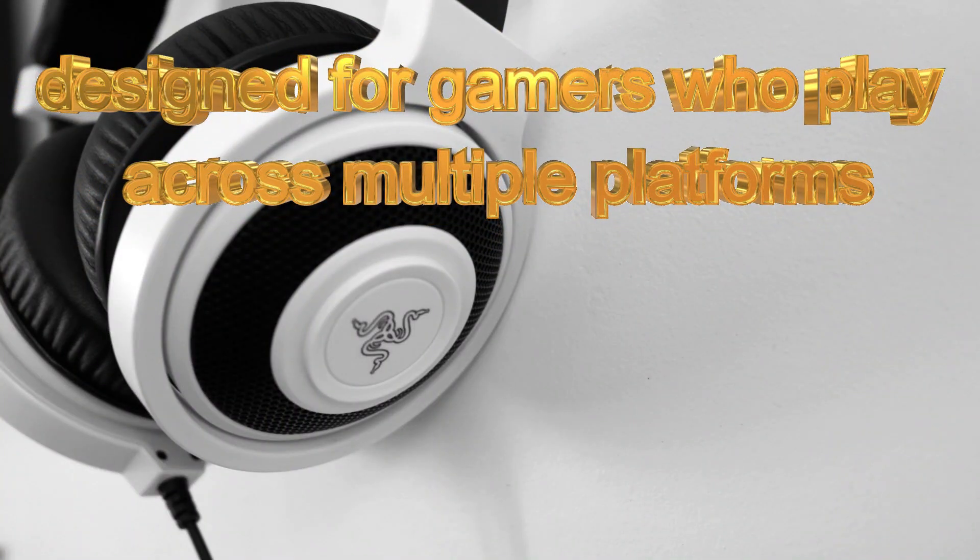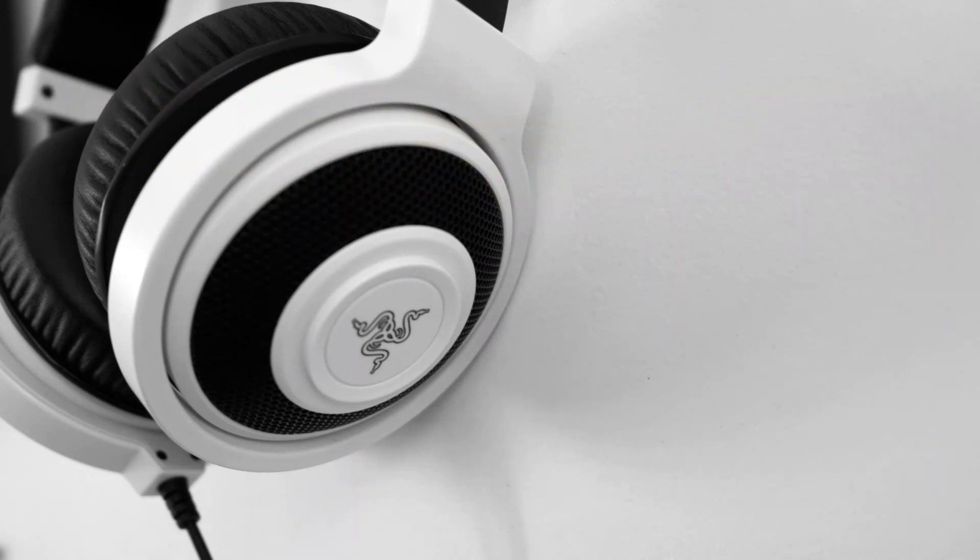It is designed to game well across multiple platforms, and is totally reliable with a good design. It's mostly available in white but can also be seen in different colors — it's a beautiful and good-looking wireless gaming headset.